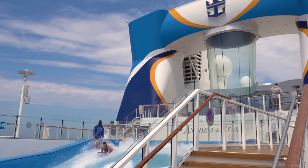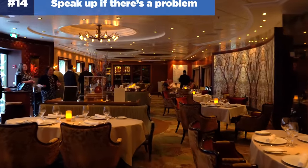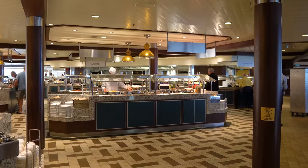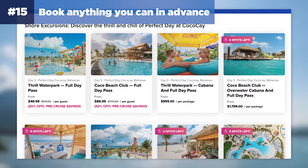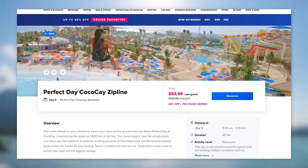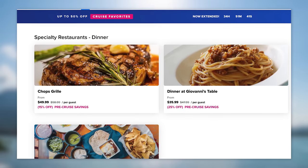Number fourteen is something I wish more people would do: speak up if there is a problem. If something is not as expected or disappointing, nicely inform crew members of the issue and ask how it can be resolved. Don't suck it up — try to find a solution. Number fifteen: book anything you can in advance via the cruise planner. This will save you so much money compared to buying on board, and keep in mind you can always change your mind later if you want to cancel, because having something locked in is better than nothing.